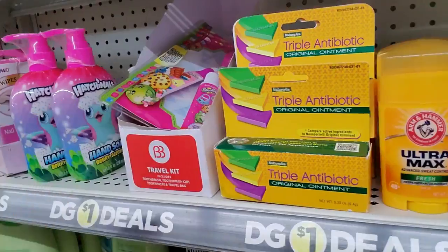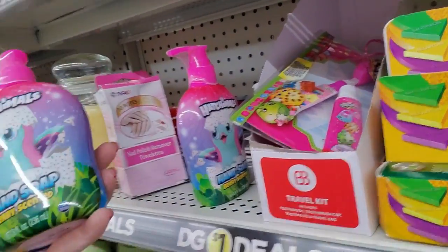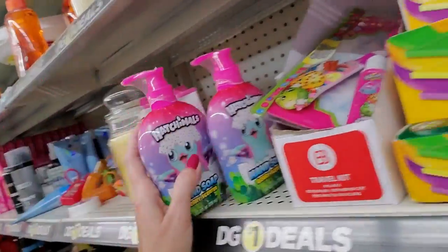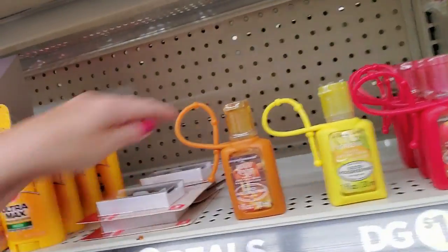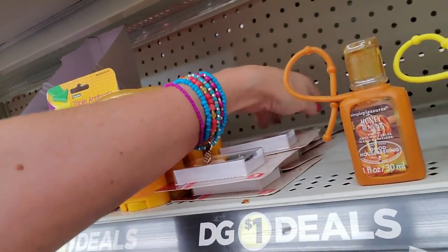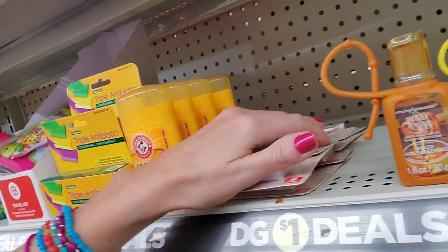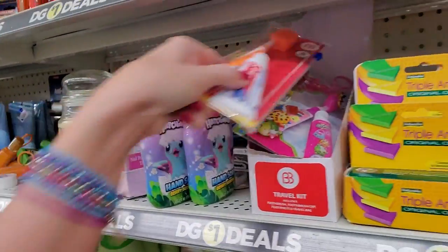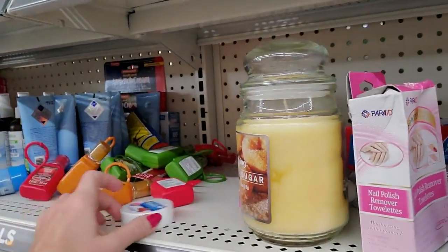And then the little toothpaste packets. Here we have Hatchimal's hand soap — I bet it smells adorable, very scented. I was moving these over a little bit. I don't know why they don't slide very well, but I'm going to make a video. It was actually an idea that my sister-in-law had. She had two really good ideas and I'm going to try both of them.